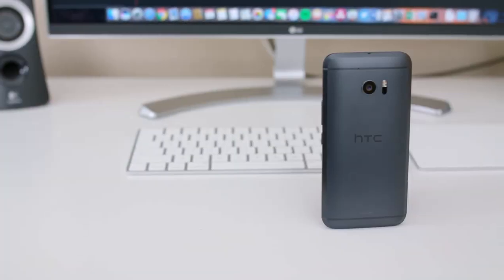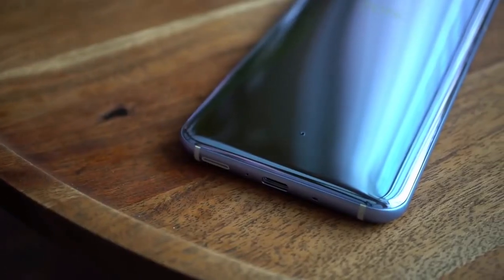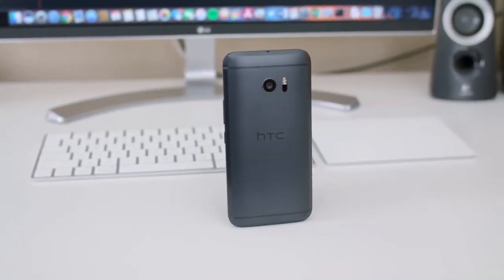Hey, what is up you guys, welcome to today's video — PK Tech Tips. Today's video is all about the HTC 10 versus the HTC U11 camera. The HTC 10 claims to be one of the best cameras in the world, and the HTC U11 claims it is the best camera in the world. So I thought, why not compare both cameras while I have these two phones? Let's get started.